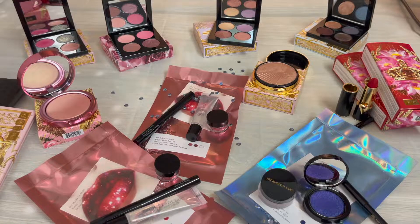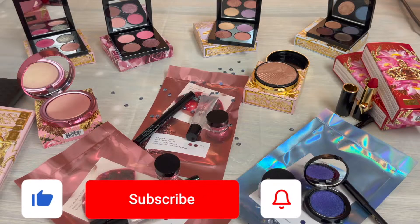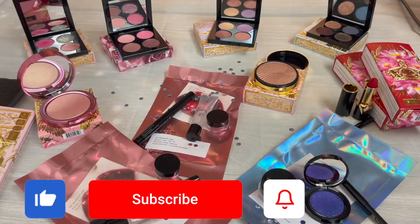Hi everyone, welcome to my channel. My name is Pauline Newman. In honor of Pat McGrath releasing her blushes today, I wanted to quickly share with you some of the items that I picked up in her last 30% off sale. So let's start with the newest things.